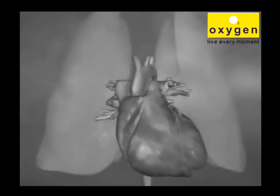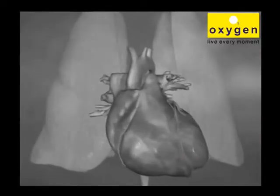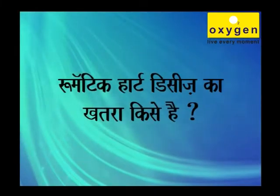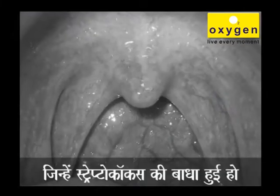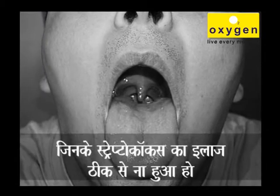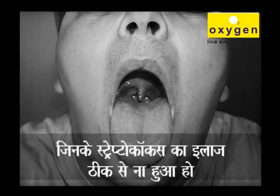In this episode of Oxygen TV, we will take a look at rheumatic heart disease. Who is at risk for rheumatic heart disease? People who have had streptococcus infections — those who were untreated or inadequately treated.